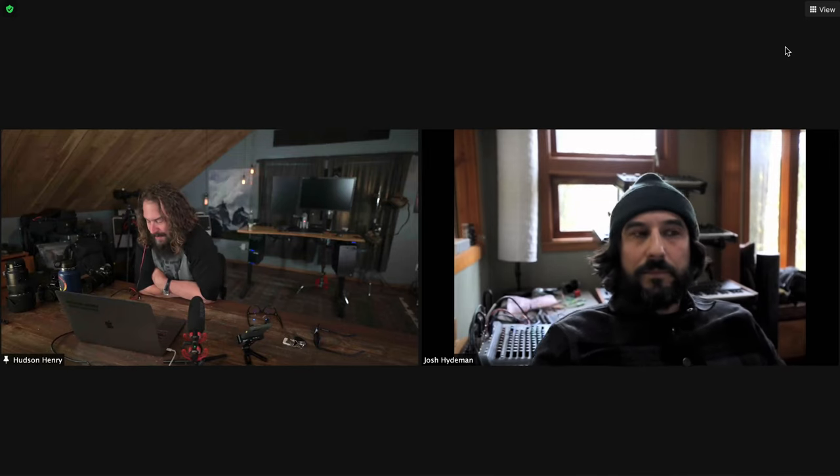Thanks so much for having me, Hudson. I'd love to have you back — it would be fun to get together and do an adventure. We should definitely have you in an office hours at some point, just talking about adventure photography, carrying gear, that kind of stuff. We'll try to schedule something. Just a note to everybody — make sure you sign up for office hours at HudsonHenry.com/officehours. Check out Josh's link in the video's description. Thanks so much everybody, thanks Josh — awesome to have you. We'll see you next week.